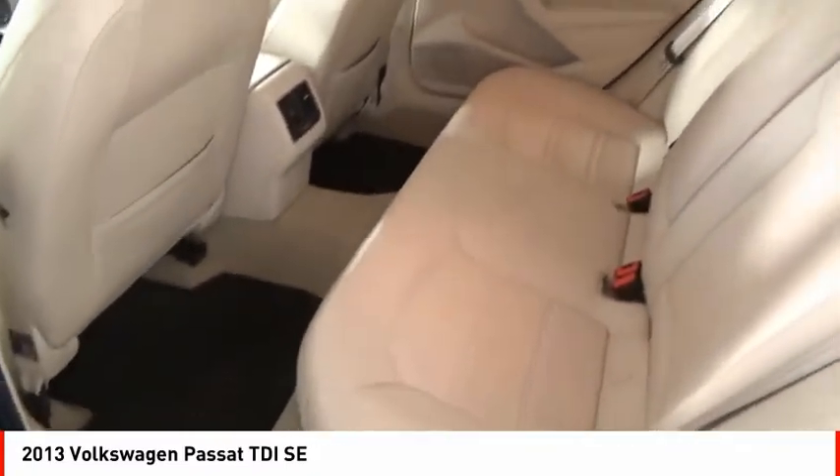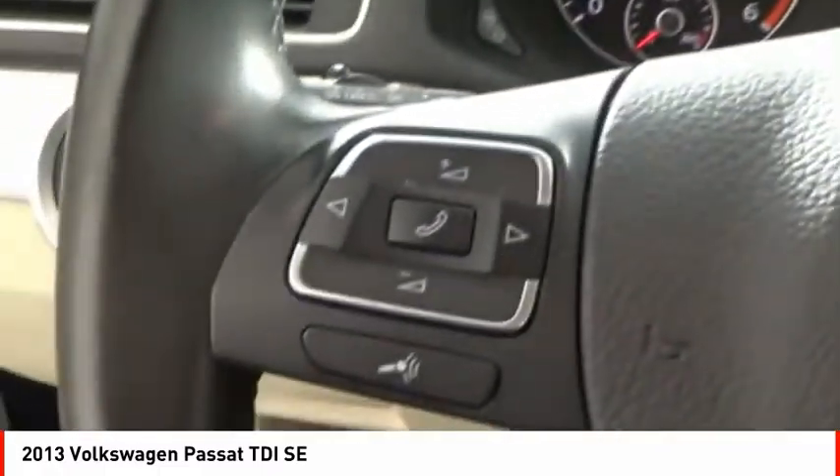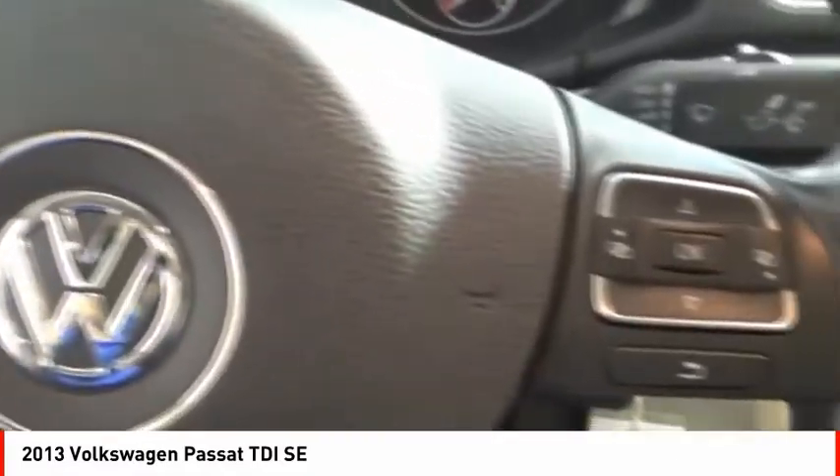Cargo area 12-volt power outlet, child safety locks, and tachometer. Searching for a dependable vehicle that looks great too? You found it. So stop in today.